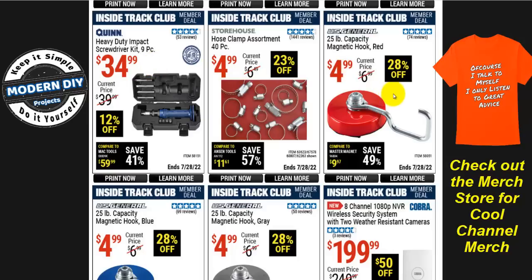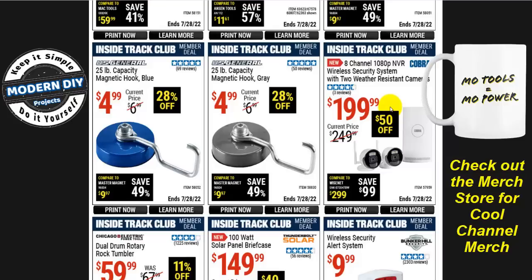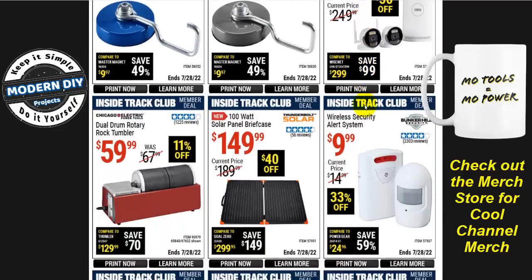As I mentioned earlier, Harbor Freight doesn't organize these coupons well — here are more magnetic hooks in different colors further along. And here's the 8-channel 1080p NVR wireless security system with two weather-resistant cameras from Cobra for $200. That is way too expensive. I have a ton of security camera reviews and a playlist with every price range — I'll put a link in the corner. You can find much better options at much better prices than this — I definitely do not recommend it.